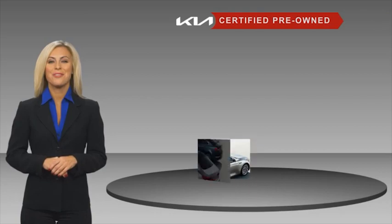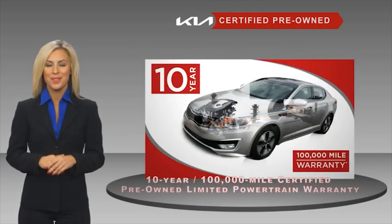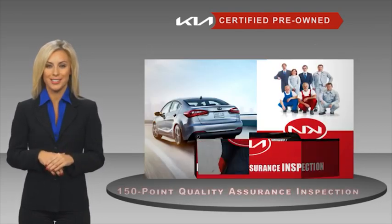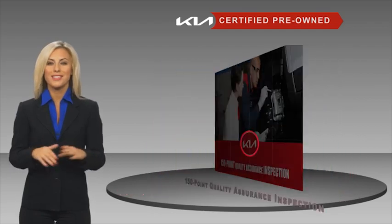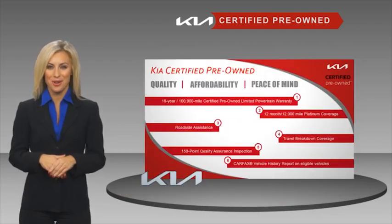A certified pre-owned Kia is confidence and reliability for the road. With a fantastic warranty, roadside assistance, and an intense quality assurance inspection, you can have total peace of mind. Ask your dealer for details about the Kia Certified Program. We'll see you next time.